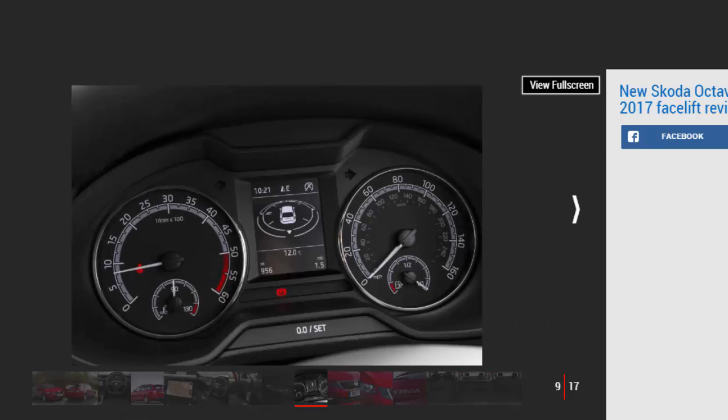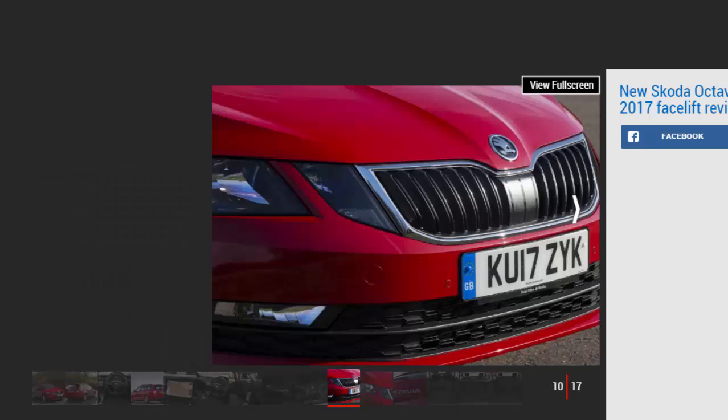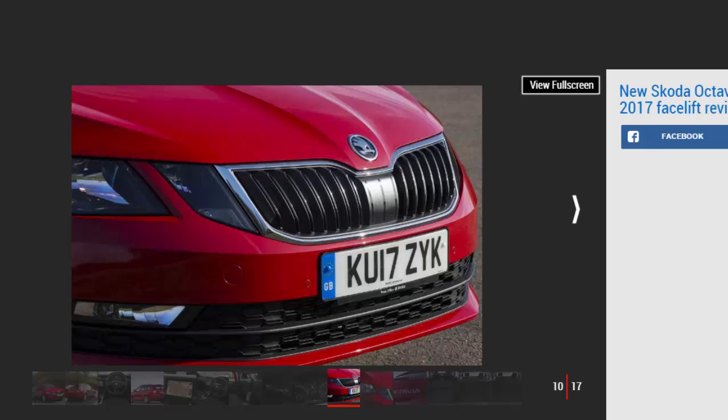The 148 bhp 2.0-litre diesel is one of six engines now offered in the Octavia — three petrol and three diesels make up the range. Out of the six, it's probably the one we'd recommend, serving up punchy performance, strong fuel economy and decent refinement. Paired with a six-speed manual gearbox, at lower speeds the engine does grumble slightly, but once you get going it fades away. On a long run, don't be surprised to see yourself getting close to Skoda's 65.7 mpg economy claim.